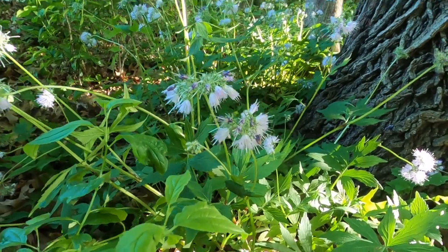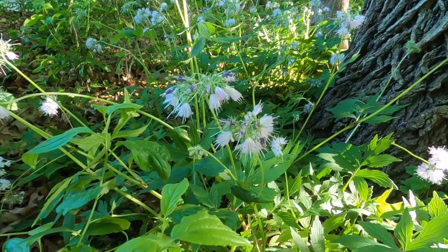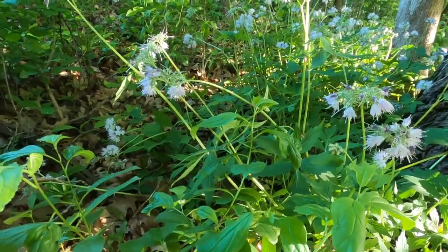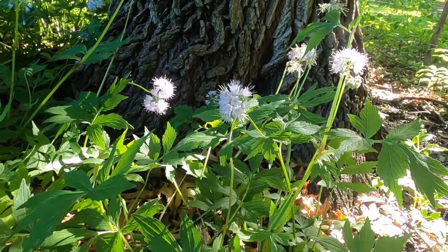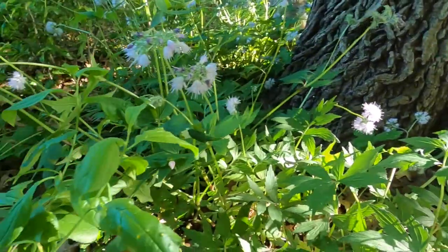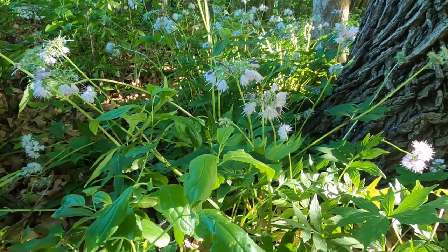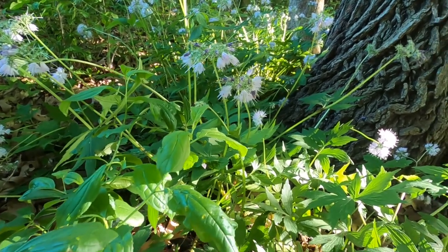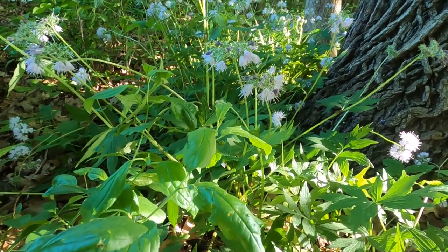It grows in wooded areas. Its botanical name is Hydrophyllum virginianum, and it is a perennial. It grows very kind of aggressively, so in some areas it can be considered invasive. And it is flowering now — it flowers from late May through early June. It grows more in the shaded wooded areas and likes wet soil.